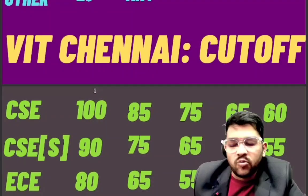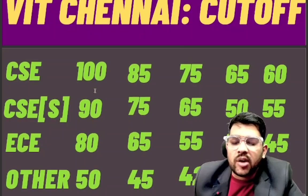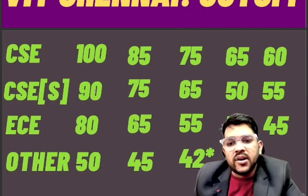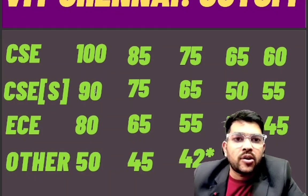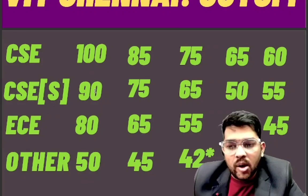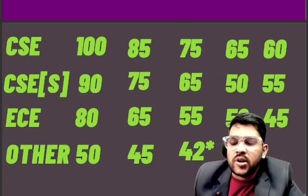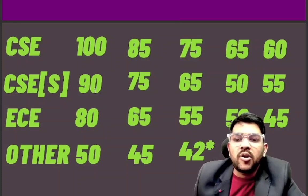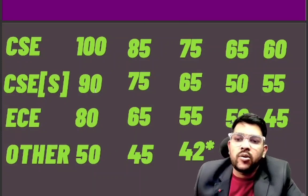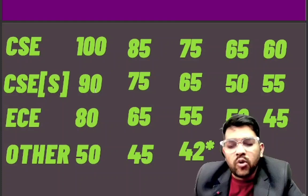For VIT Chennai EC: 80 for category one, 65 for category two, 55 for category three, 50 for category four, and 45 for category five. For other branches: 50 marks for category one, 45 for category two, and 42 for category three. Note that only up to 1 lakh rank will be given a seat in VIT Chennai and VIT Vellore; after 1 lakh rank, remaining seats are sold through management quota.